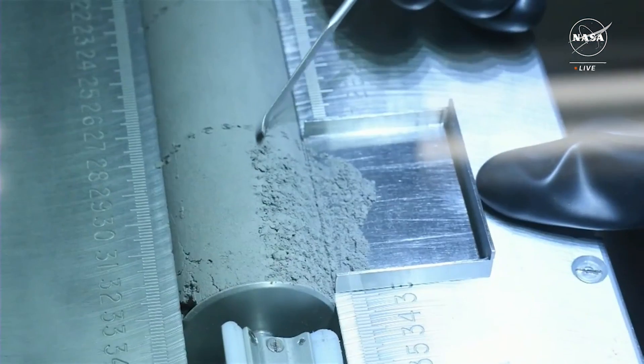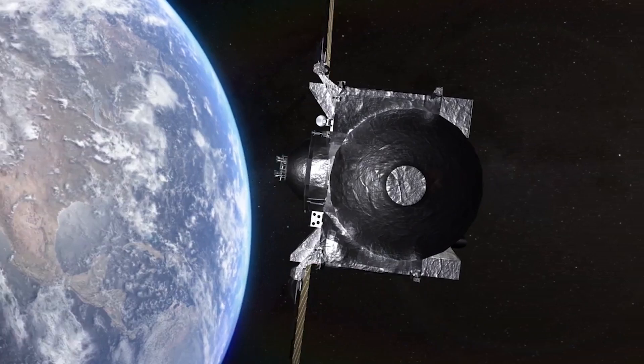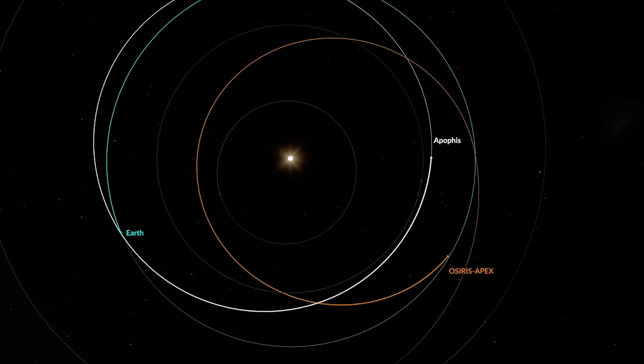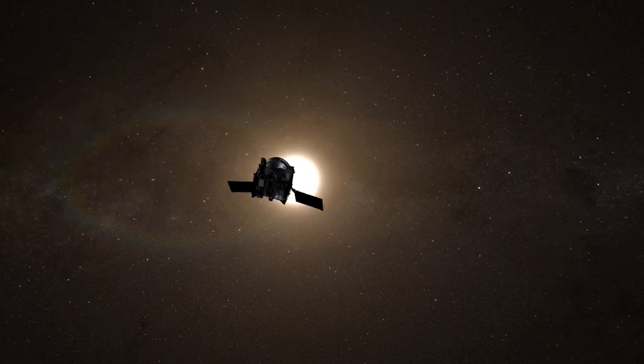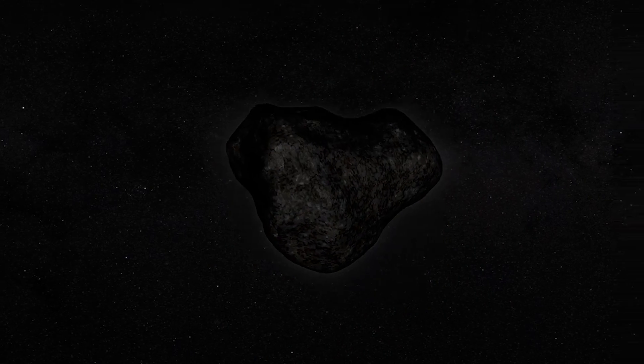NASA just revealed some of the initial discoveries from the OSIRIS-REx sample return mission. The samples show signs of water and other compounds that NASA was hoping to see. Now they are preparing for even more science in the coming months. We will have to wait and see how it progresses and the impact it has on the space industry.